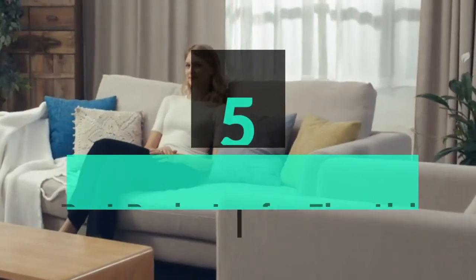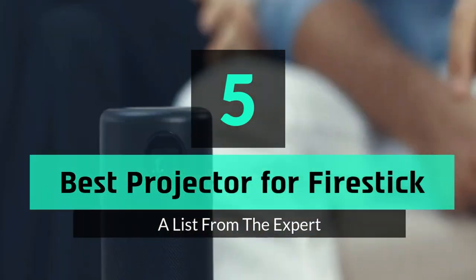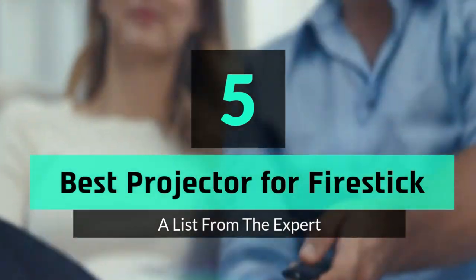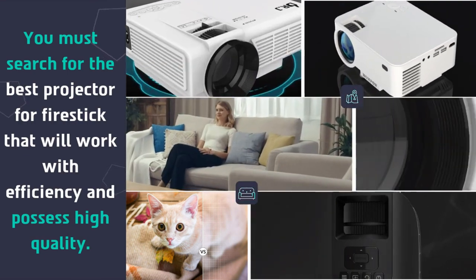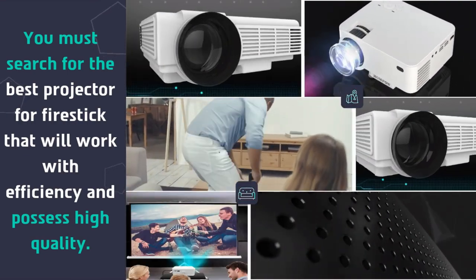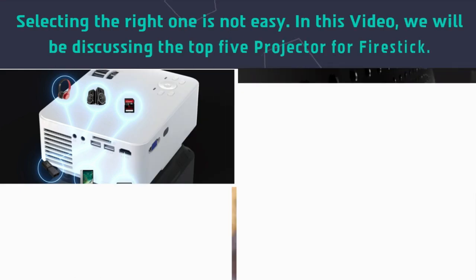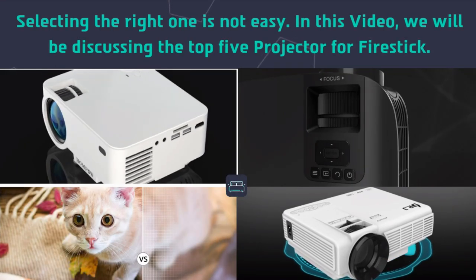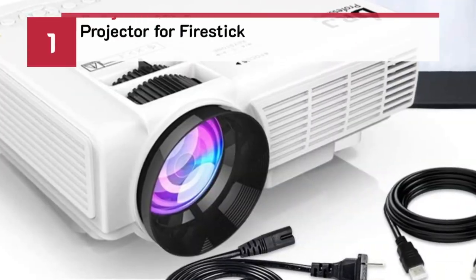What's up guys, today's video is on the top 5 best projectors for Firestick. You must search for the best projector for Firestick that will work with efficiency and possess high quality. Selecting the right one is not easy. In this video we will be discussing the top 5 projectors for Firestick.